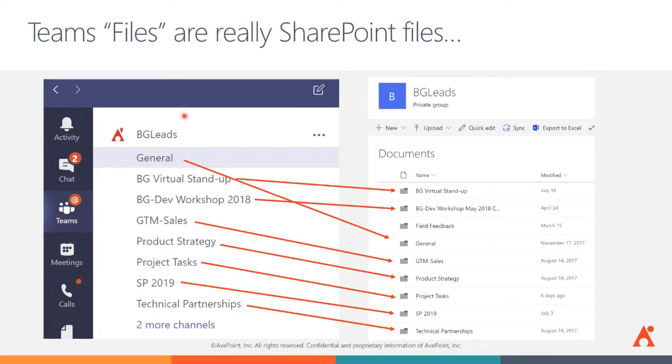Here, on the left-hand side, is a team called BG Leads and all of the Teams channels that live in that team. You can see there's a one-to-one mapping between the Teams channel and folders that live in the SharePoint site provisioned for the team. Teams automatically creates the site when the team is created and automatically creates folders for each channel. Private channels are also stored in SharePoint, but private channels get their own SharePoint site to segment that content.